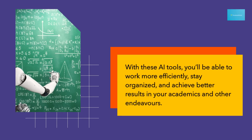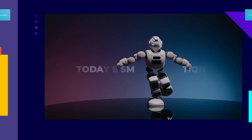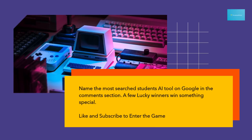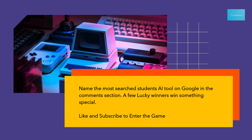With these AI tools, you'll be able to work more efficiently, stay organized, and achieve better results in your academics and other endeavors. Name the most searched students' AI tool on Google in the comments section — a few lucky winners win something special. Like and subscribe to enter the game.